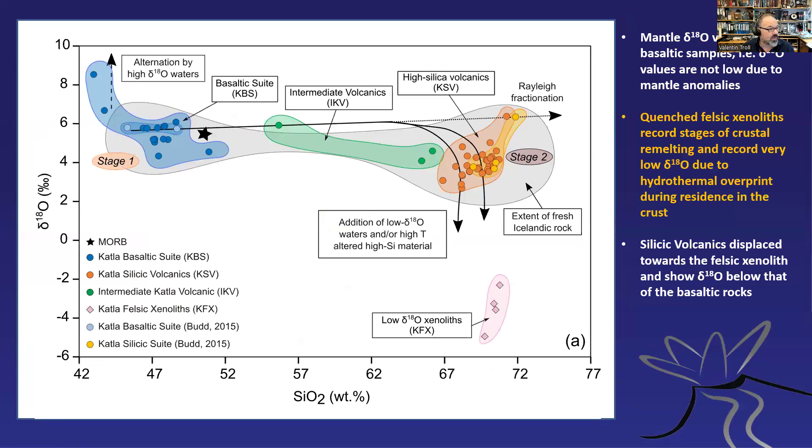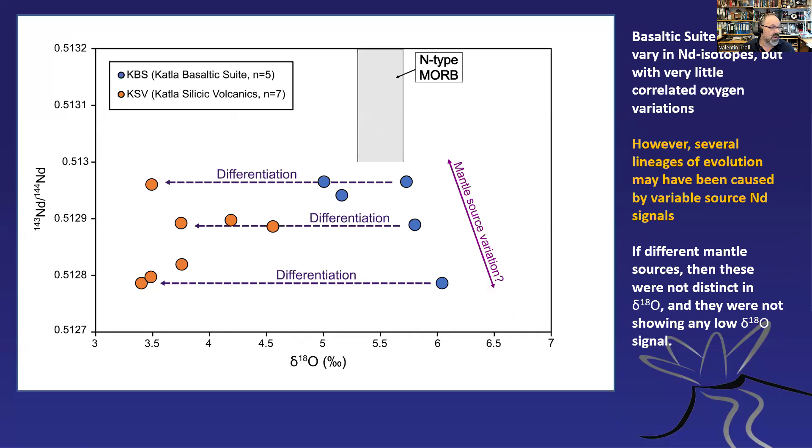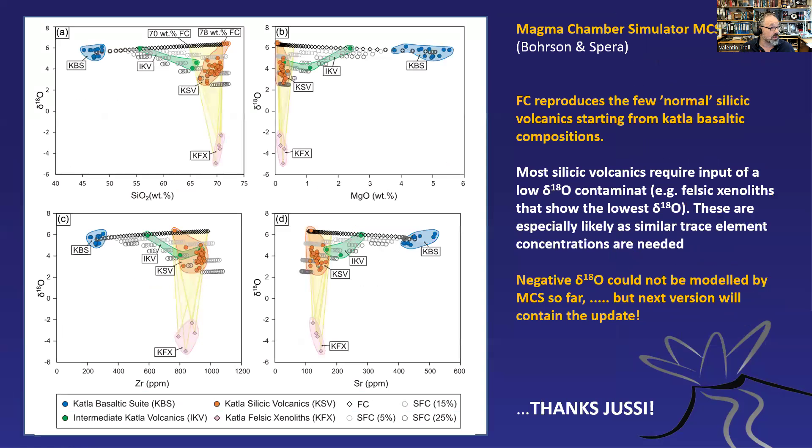Let's explore that idea. When we plot δ18O versus silica, using a schematic diagram, it looks like the Rayleigh fractionation line is not followed — only two samples plot on it. Most samples go down toward lower δ18O values, and down here we have the xenoliths. So this is very useful. Looking at source variations, there is some neodymium variation, but there also seems to be differentiation trending toward the low δ18O range. We shouldn't forget there could be some mantle source variation over the volcano's lifetime, but all of the silicic magmas resulting from any differentiation process seem to trend toward low δ18O.